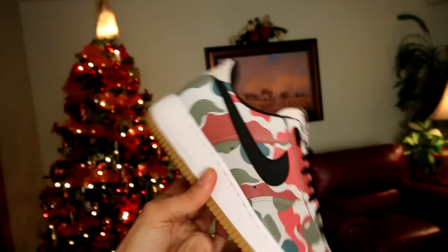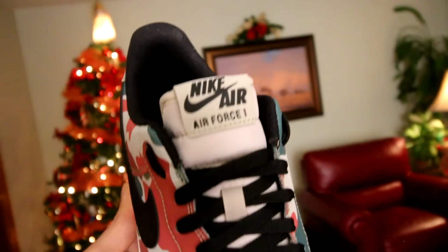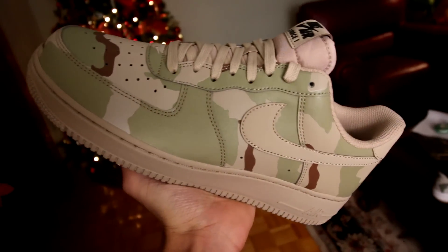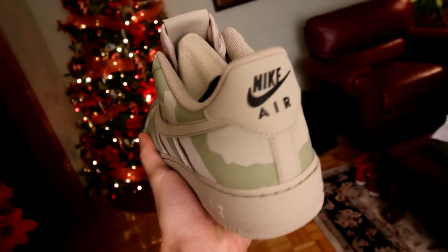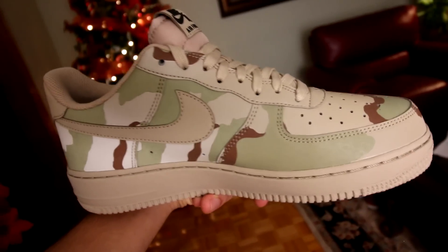As far as comfort goes, you're gonna get your typical Air Force One comfort — nothing too crazy. They are definitely comfortable; a lot of people tend to knock the Air Force Ones for being uncomfortable, but I find them to be comfy. They're very easy to throw on if you're running out of the house. When it comes to sizing, I'd recommend going half a size down from your regular size — so for example, I'm usually a size 10 and in Air Jordan Ones, but I go with a 9.5 in Air Force One Lows.